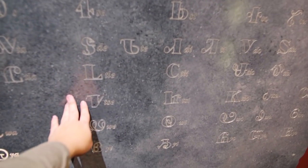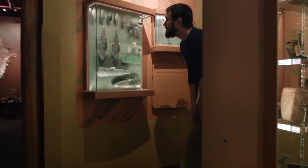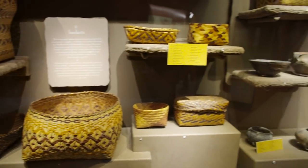You'll see interactive exhibits of the syllabary — the Cherokee alphabet. And discover Cherokee artifacts, authentic crafts, and more.